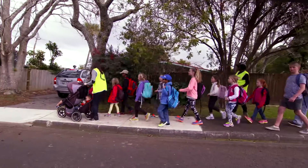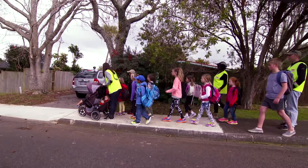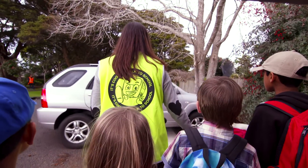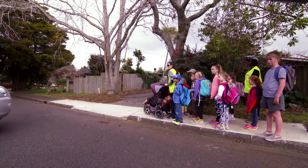A sneaky driveway is a driveway that has hedges, trees, or a fence at the end of it, which means that when the resident is reversing out of the driveway, they actually can't see the footpath.